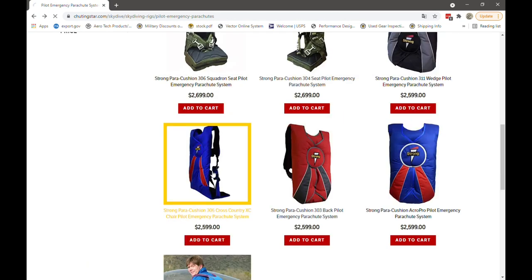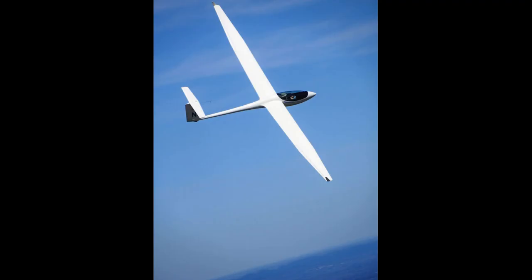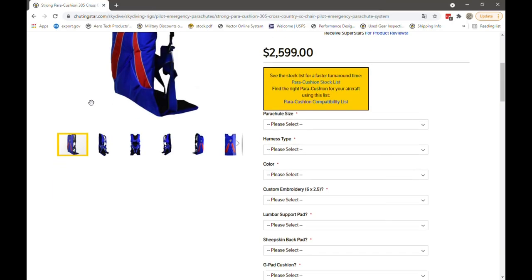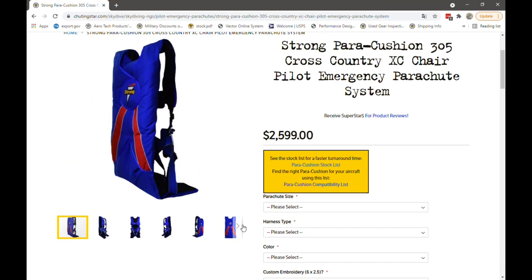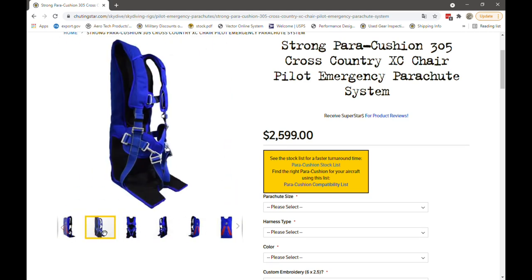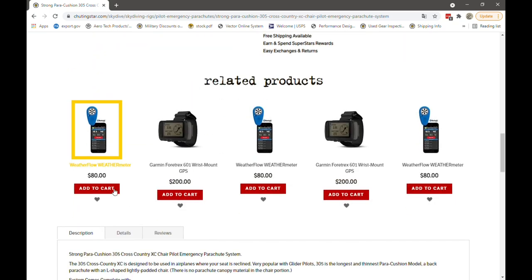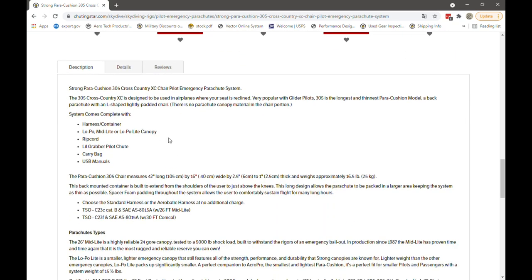For the Strong Pair Cushion 305, these are designed to be used with glider planes mostly, where the seat is really reclined. It's the longest and thinnest pair cushion model — a back parachute with an L-shape, lightly padded chair. You can use the same canopy options: the low pole mid-light or low pole light canopy.